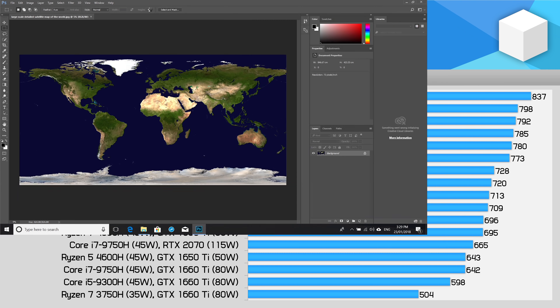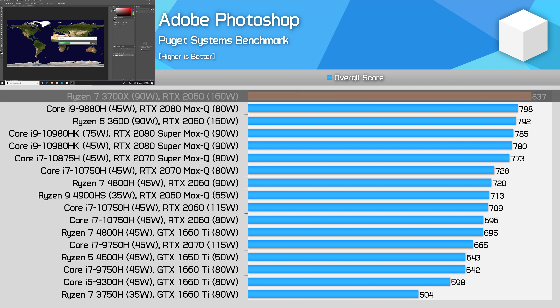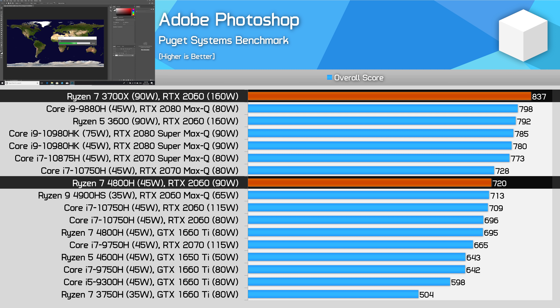Next, we move into a few compute workloads that use both the CPU and GPU, and this is where we can expect the desktop PC to really flex its muscles, as it not only has a CPU performance advantage, but a GPU performance advantage as well. In Photoshop, we start to see that come to fruition, although as a not very GPU-demanding workload, the desktop parts aren't that much faster. Still, the 3700X holds a 16% lead on the 4800H, and with performance exceeding all other tested mobile configurations, there is definitely a reason to buy a desktop PC for Photoshop work.